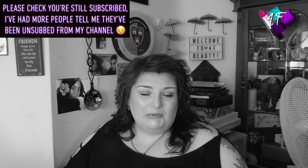Hey, when will I be YouTube famous? I don't know. Probably never.